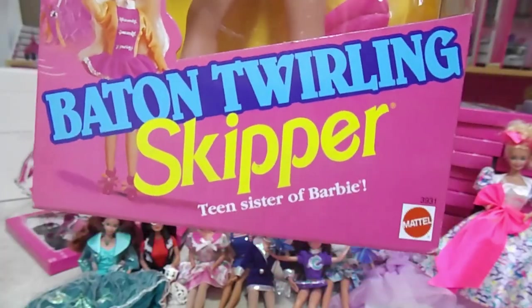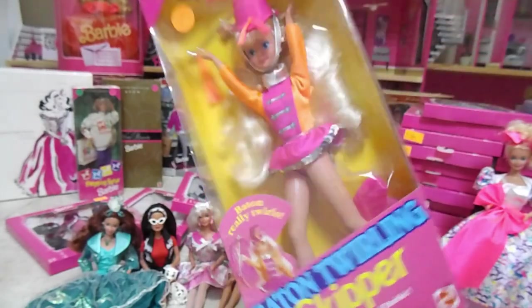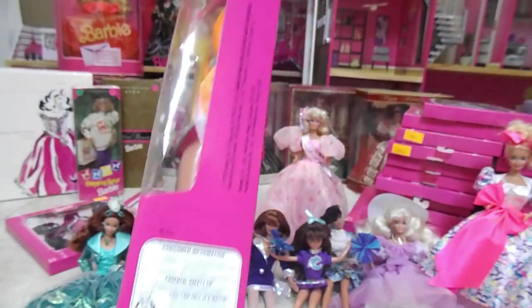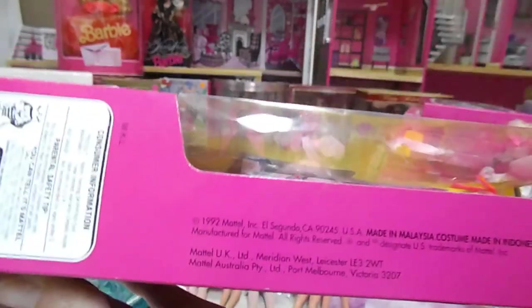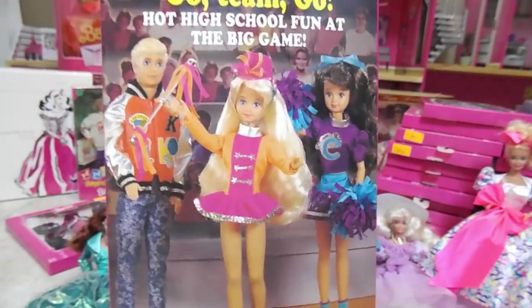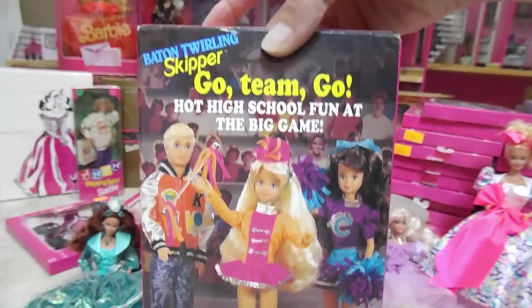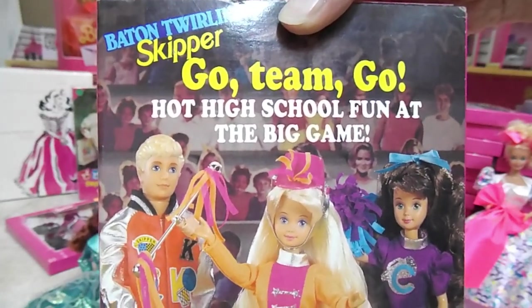Oh! Teen Sister of Barbie. There's this side, this side. 1992 — yay, I found it quickly. The back: Baton Twirling Skipper. Go team go! Hot high school fun at the big game.